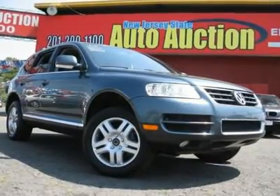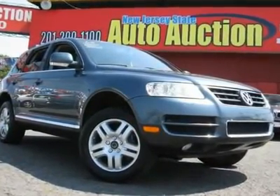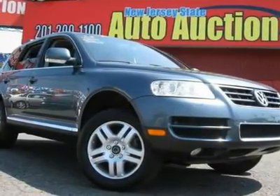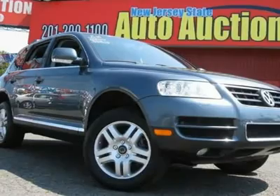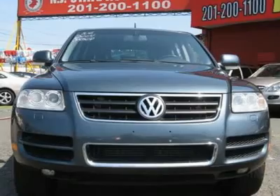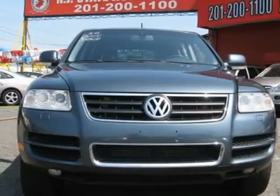This 2004 Volkswagen Touareg 4-door V8 AWD SUV features a 4.2L V8 PFI 8-cylinder gasoline engine. It is equipped with a 6-speed automatic transmission. The vehicle is reed-green metallic with an anthracite leather interior. It is covered by a limited warranty.